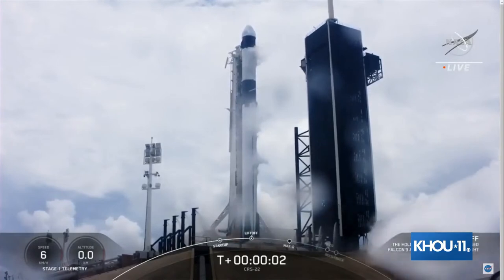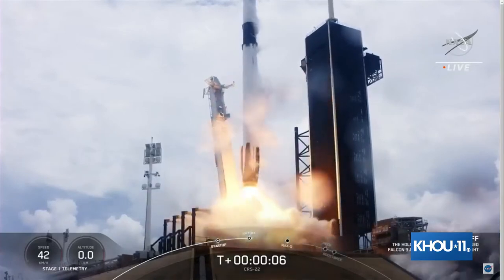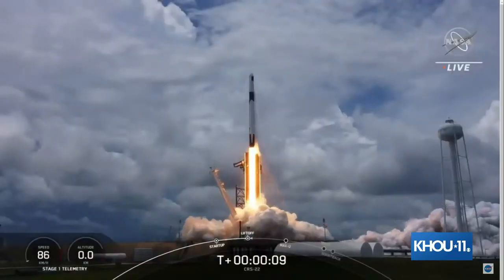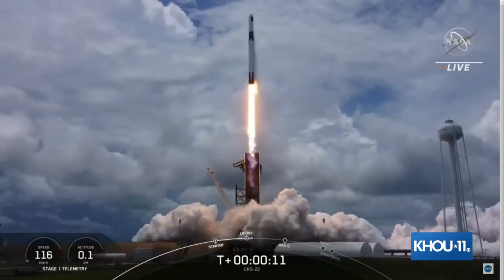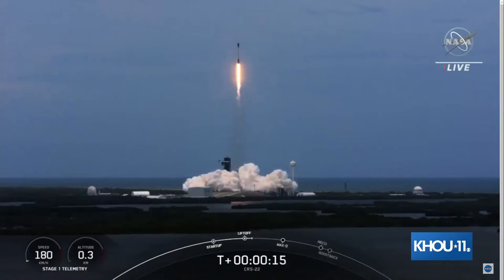Ignition. Liftoff! And liftoff of the 22nd SpaceX cargo resupply mission, bringing new solar arrays to the International Space Station.